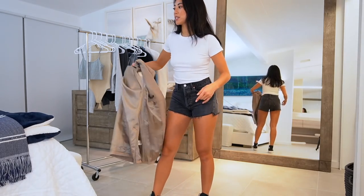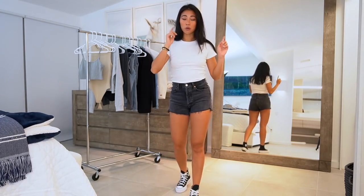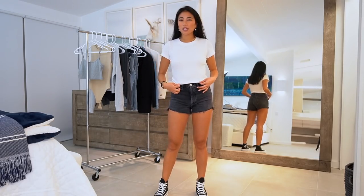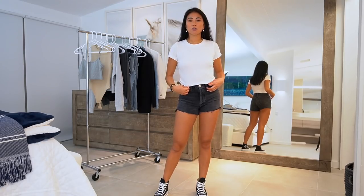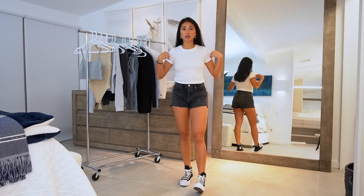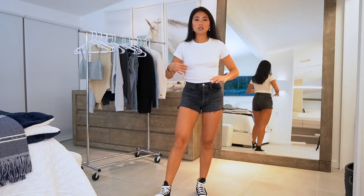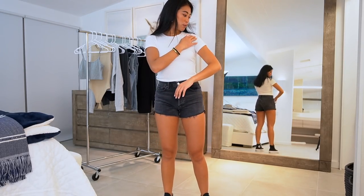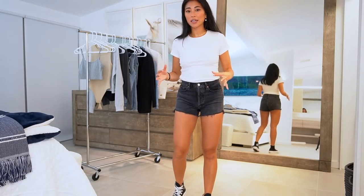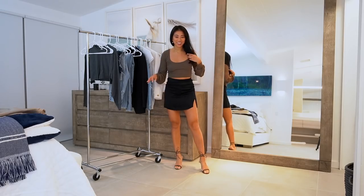I paired the blazer with a basic t-shirt — I've been styling a lot of these new pieces in my recent lookbooks. This t-shirt I believe is Wilfred Free. It's the perfect t-shirt fit on me and it's a ribbed material so it's super nice and thick. You can pair it with so many different things.